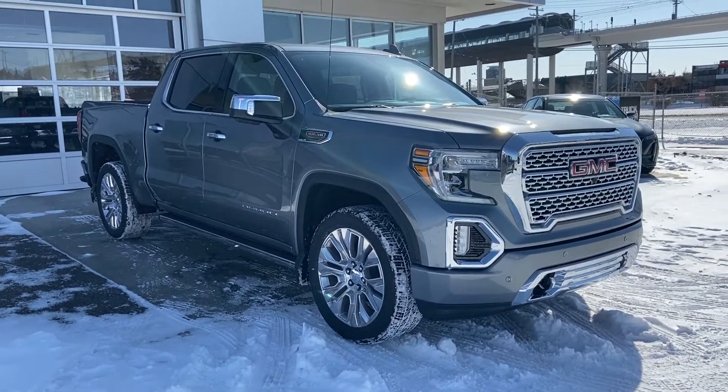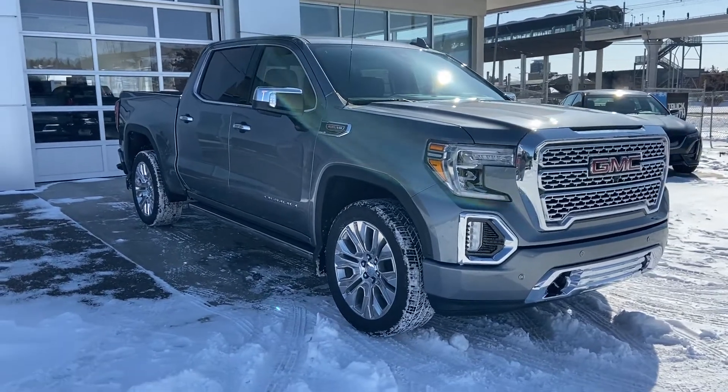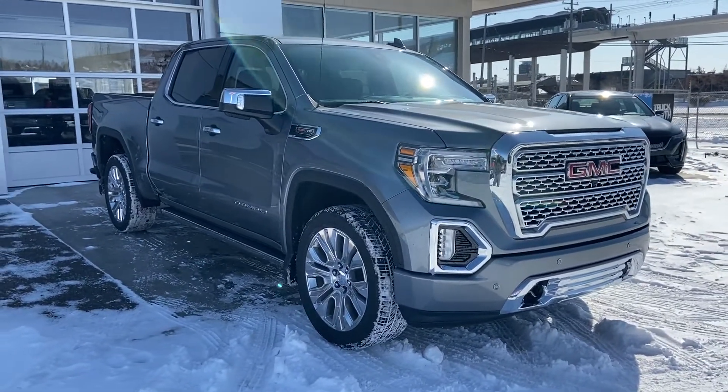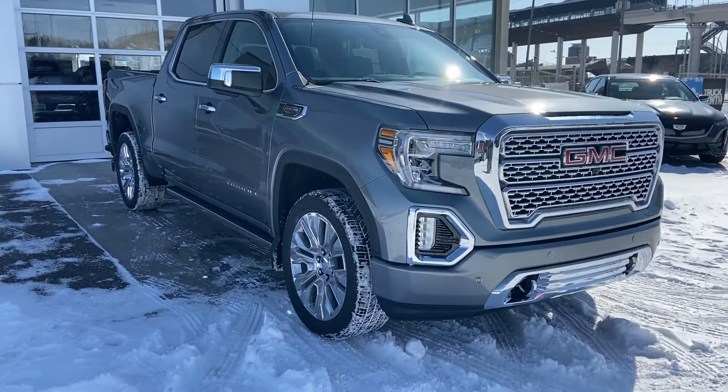Welcome to GSL GMC, 1720 Bow Trail Southwest in Calgary, Alberta. Today we're looking at this beautiful brand new 2020 GMC Sierra 1500 Denali. This truck is powered by the 6.2 liter V8 and mated to that new 10-speed automatic transmission.